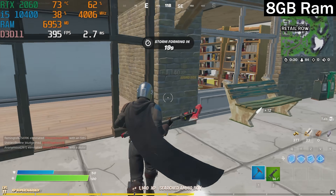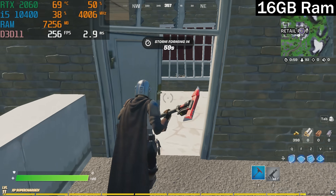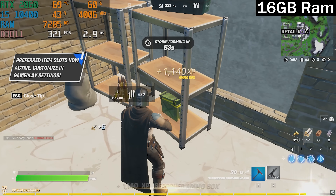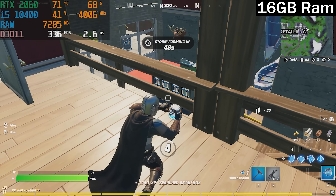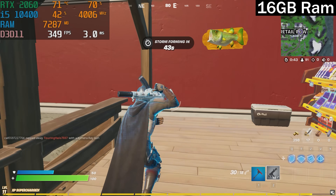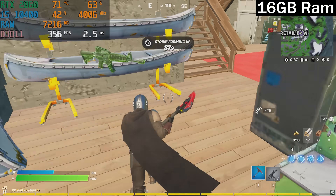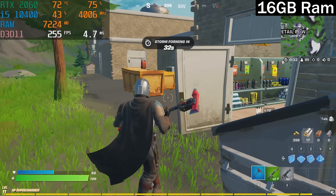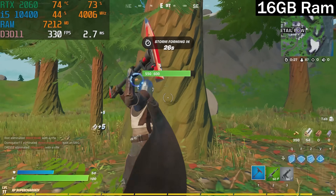First up: Fortnite at 1080p on performance mode, we got 210-plus FPS with 8 gigs of RAM. The game runs pretty smooth but there are a few hitches here and there. When we test at 16 gigs, we have similar high frame rates, but the average lows are much better — we're not dipping as far down. So if you want a more consistently smooth gaming experience in Fortnite, upgrading from 8 gigs to 16 gigs on your budget gaming PC would definitely be worth considering.